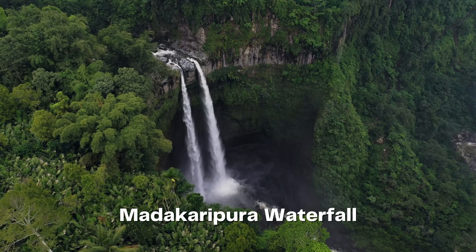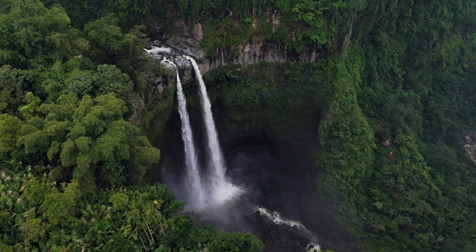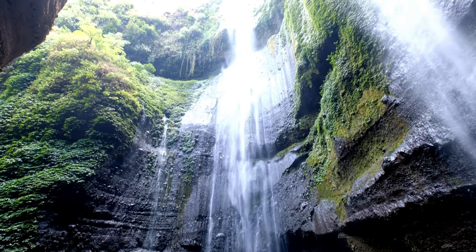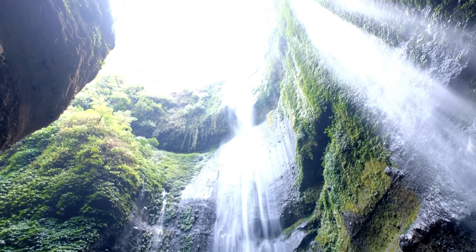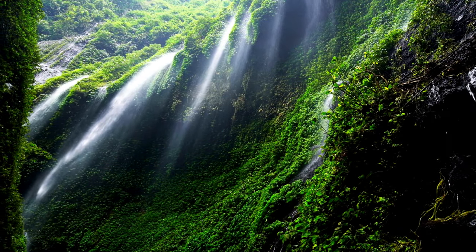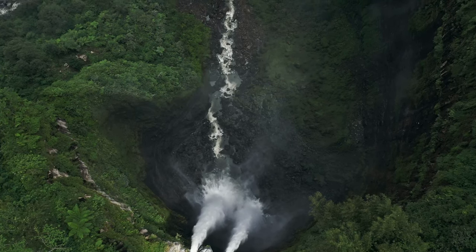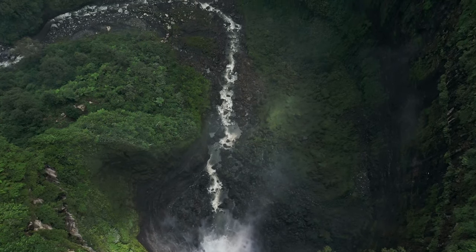Embark on a journey to the hidden gem of Matakaripura Waterfall, nestled in a lush canyon. This majestic waterfall, with its towering cliffs and cascading waters, offers a truly immersive experience. Marvel at the sheer height of the falls and feel the mist on your skin as you venture closer. The tranquility of the surroundings and the raw power of nature combine to create a truly awe-inspiring spectacle.